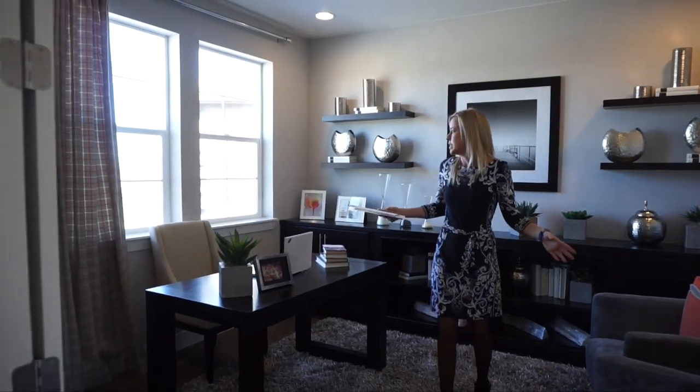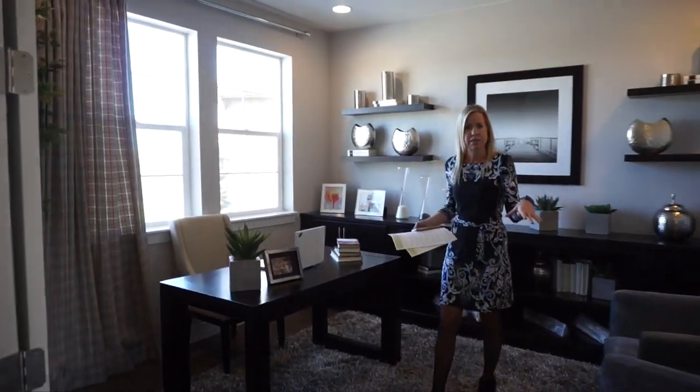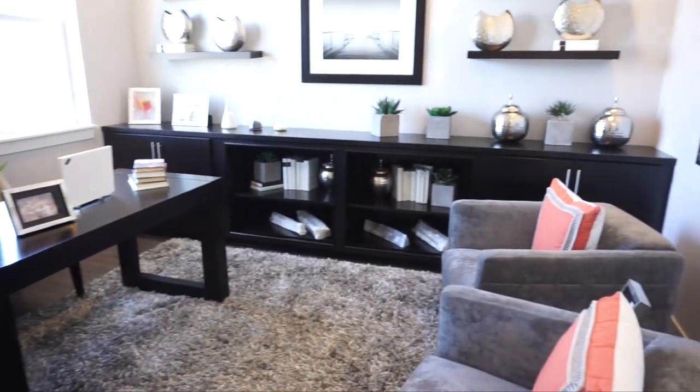If we head over this way, the first thing we come to is double doors leading into this nice office space. We have a couple of windows in here letting in some light to brighten up your work day.